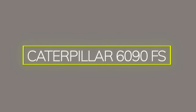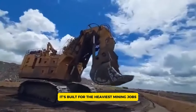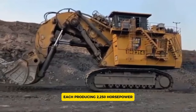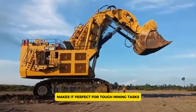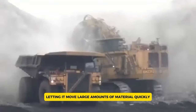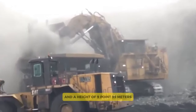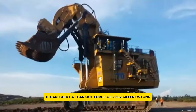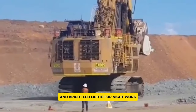The Caterpillar 6090FS is one of the biggest hydraulic mining shovels ever made, weighing about 1,000 metric tons and built for the heaviest mining jobs. With two Cummins QSK60 engines, each producing 2,250 horsepower, it delivers an impressive 4,500 horsepower combined. The shovel's bucket can hold between 37 to 55 cubic meters, with dimensions of 13.53 meters long, 9.72 meters wide, and 9.99 meters high. It can exert a tear-out force of 2,502 kilonewtons, making it great at breaking hard materials. It also features an advanced hydraulic system, bright LED lights for night work, and wear-resistant parts for durability.